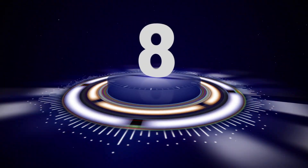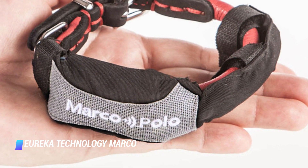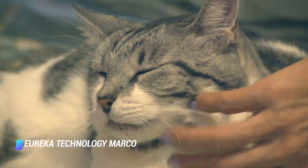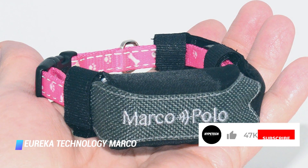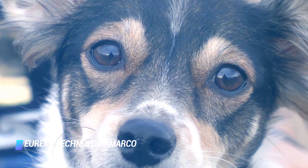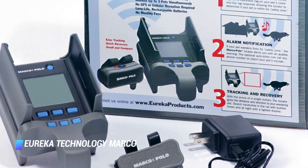Coming in at number 8, the Eureka Technology Marco Polo Pet Tracking System can keep tabs on your pet via a radar-based technology with up to 2 miles of range. The collar has a battery that lasts up to 6 weeks without the need for recharging, so the device is fairly easy to maintain. This is the best option for pet owners who don't want to pay a monthly fee to use a cellular network. For cat owners, consider the Locator Pet Tracker, which unfortunately only has a 400 foot range.